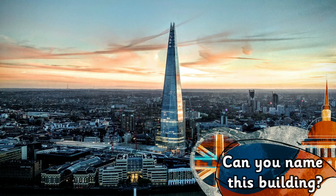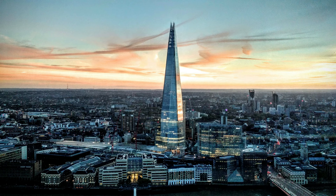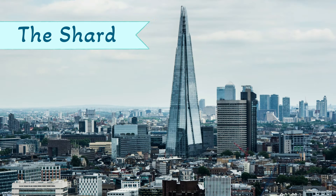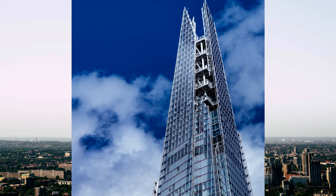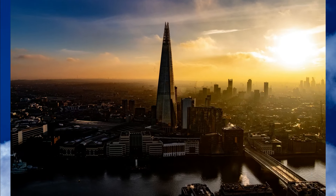Can you name this building? It's the Shard! Currently in 2022, the Shard is the tallest building in London and is a huge 310 meters tall.